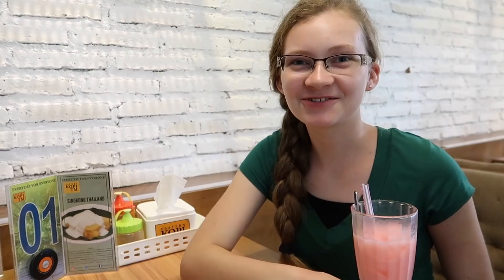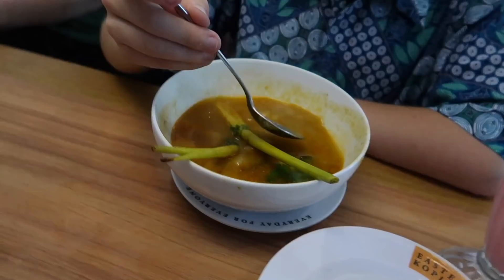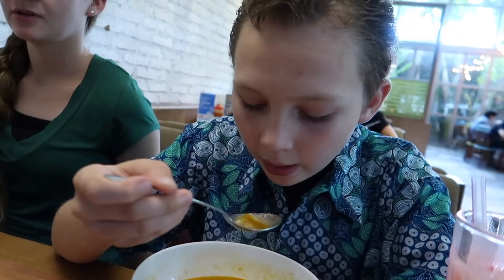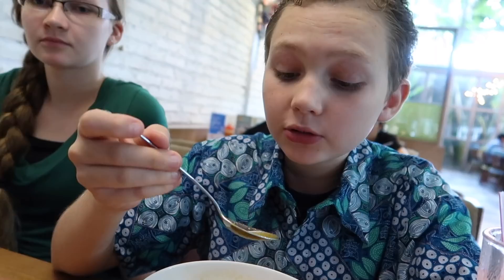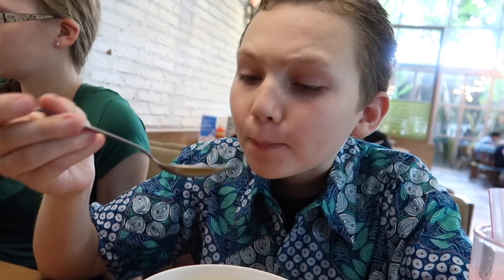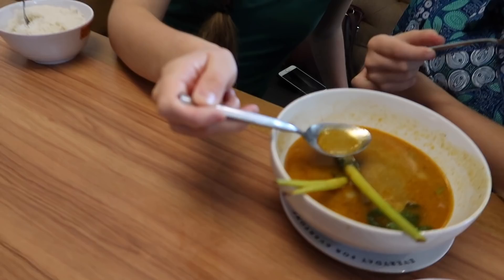Sather got his food — he got tom yum soup today. Give it a try, Sather. Tell us if it's spicy. It's good! Is it spicy? Barely spicy. We'll check back with you — you have to eat it all. Alright Sarah, give it a try. Whoa, that is so good! It's got lots of lemon flavor. My food is here as well.